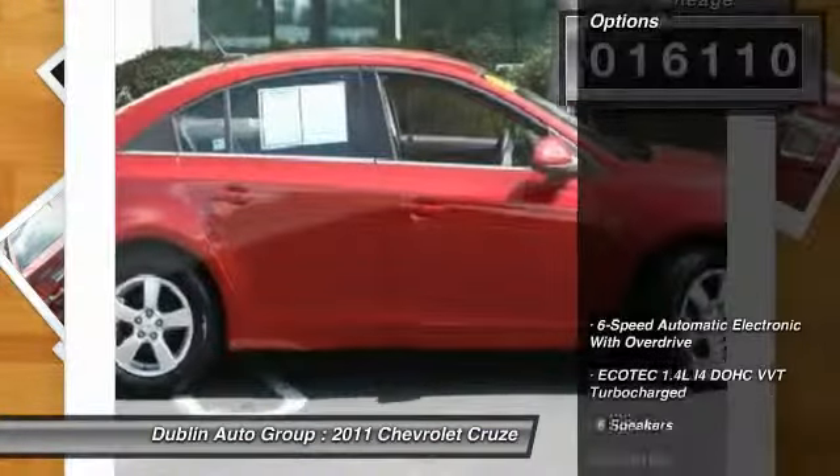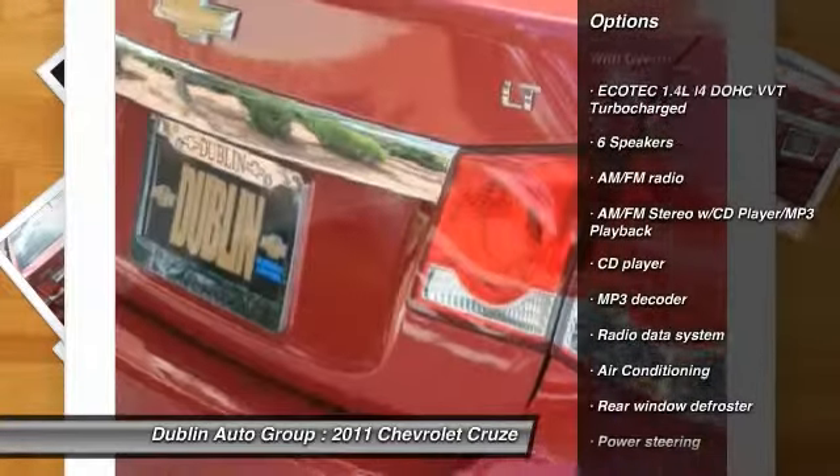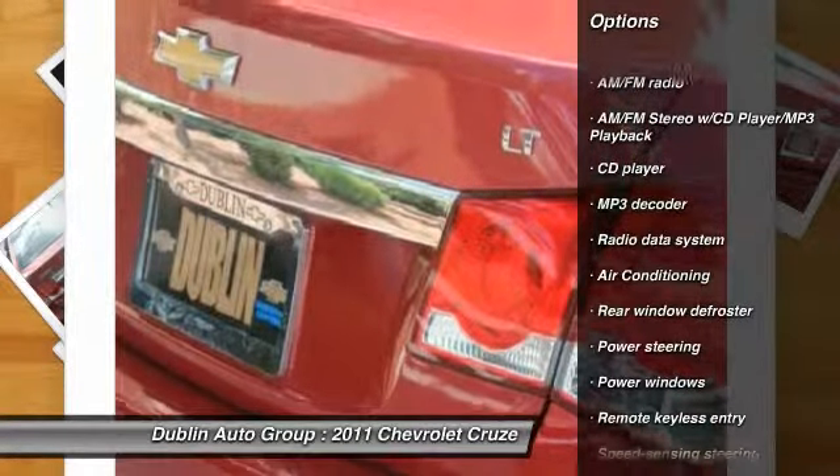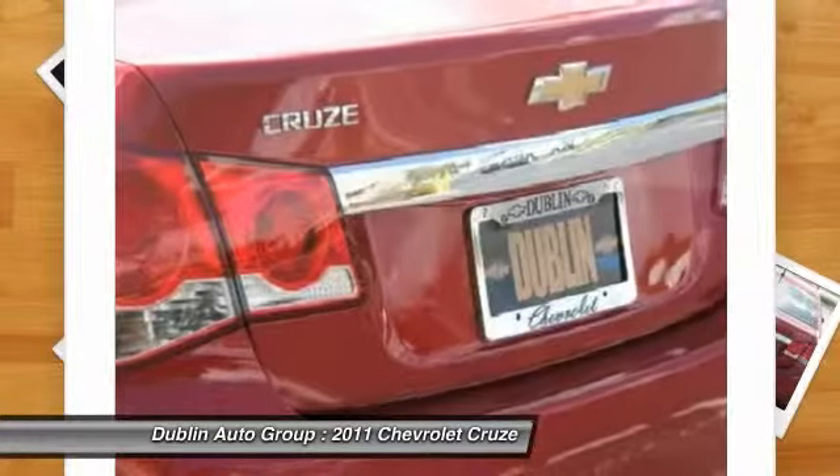Here are some of this vehicle's great options: traction control, dual airbags, power steering, front air conditioning, AM/FM stereo with CD player and MP3/WMA capability, and rear window defroster.